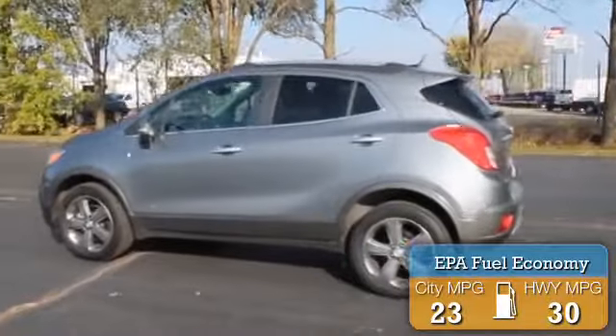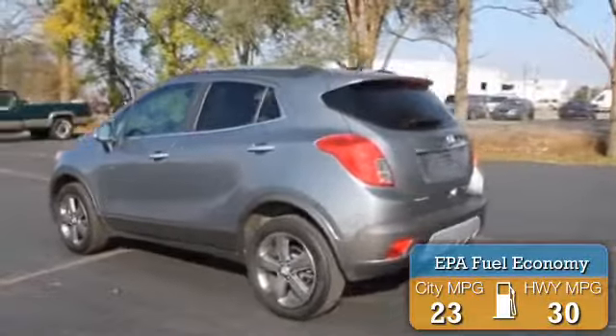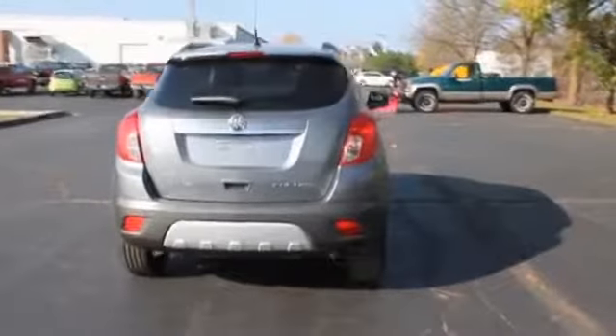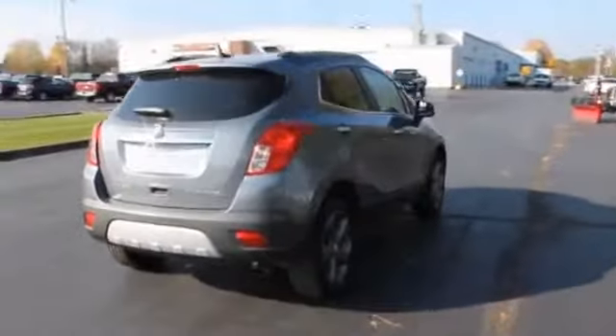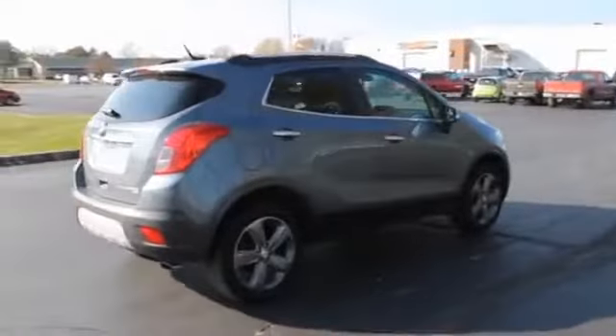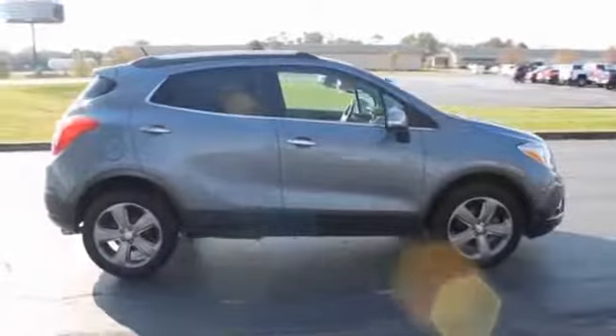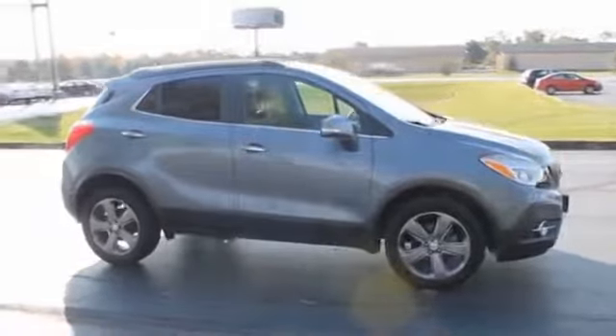Great fuel efficiency saves you money by requiring fewer trips to the gas station. The features include blind spot sensors, alloy rims, a spoiler, roof rails, independent suspension, brake assist, traction control, stability control, daytime running lights, and anti-lock brakes.